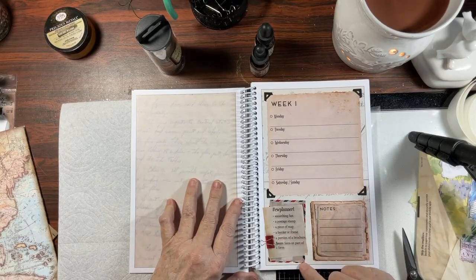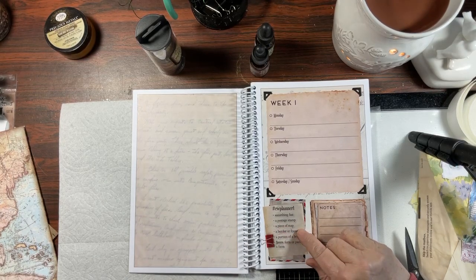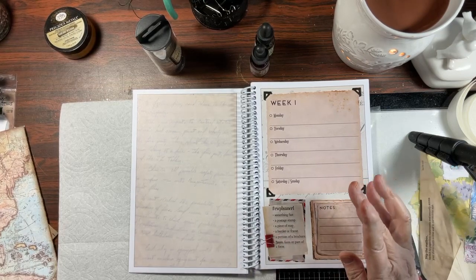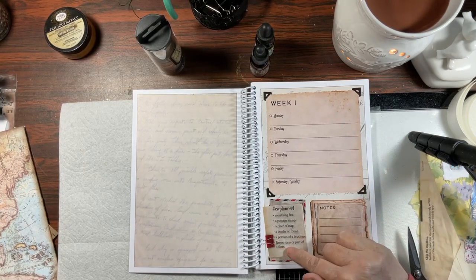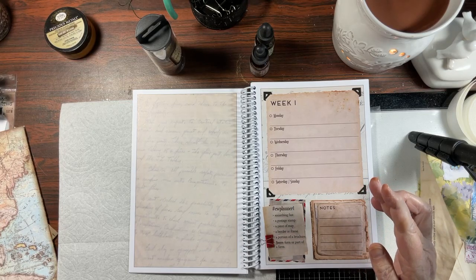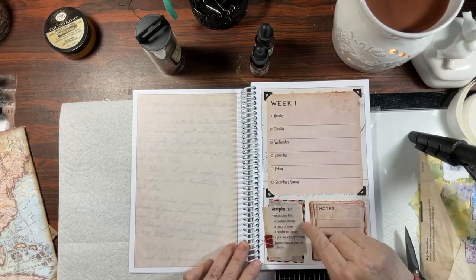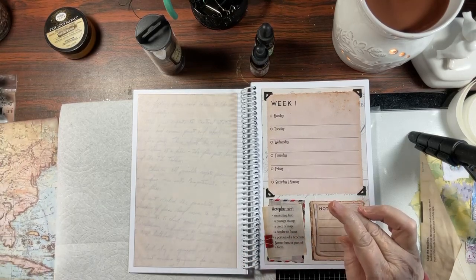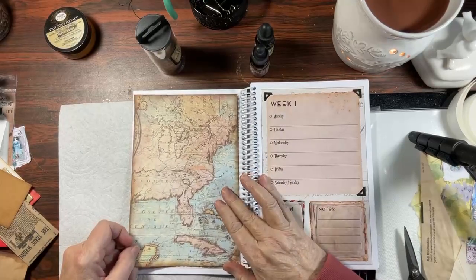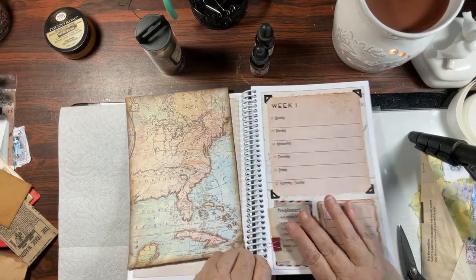Our planner tells us right here what we need to use. We need something fast, we need a postage stamp, a piece of a map, a border or a frame, a portion of a brochure, and then as a bonus you use a form or part of a form. I think form is going to be very subjective. I'm going to start with the piece of a map — I just happen to have craft paper, really it's cardstock, and I did cut this out and ink the edges, so we're going to put this on there.